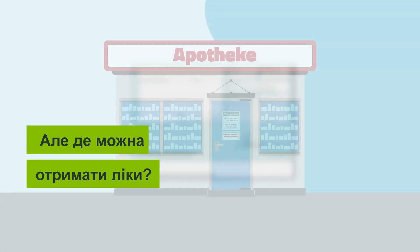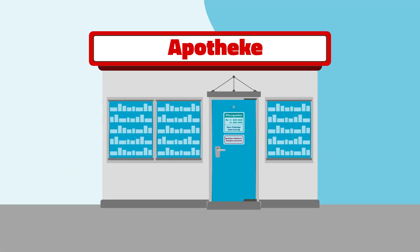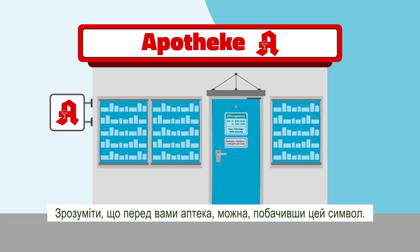But where can you receive the medication? Pharmacies are almost everywhere and easy to find. You can identify pharmacies in Germany with this symbol.